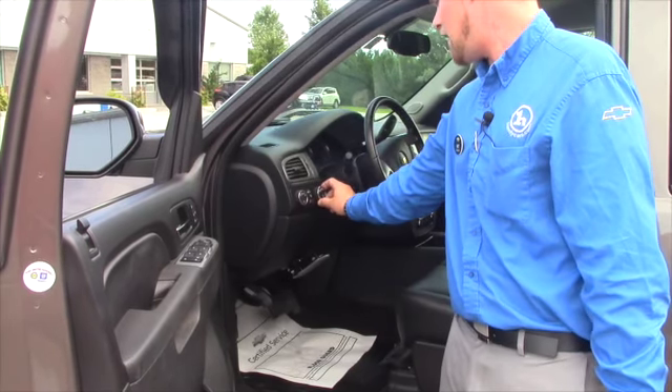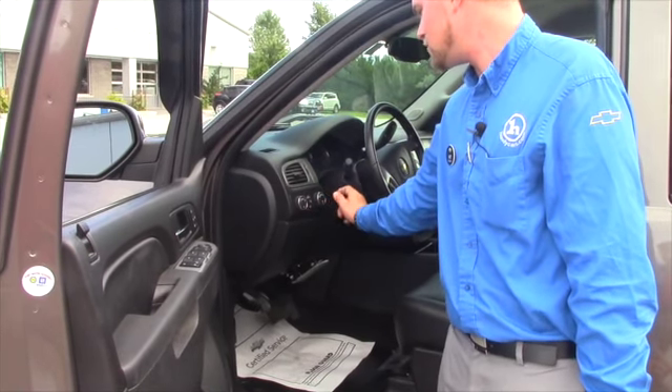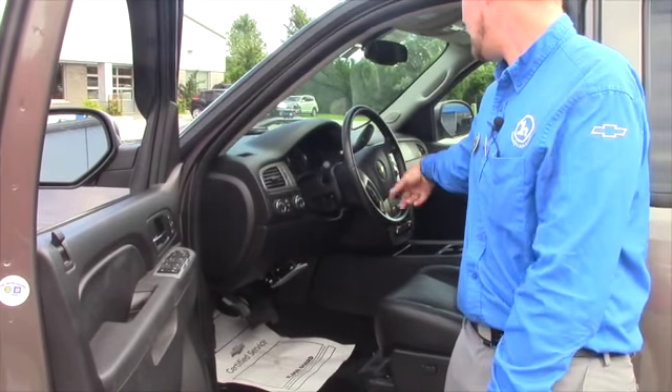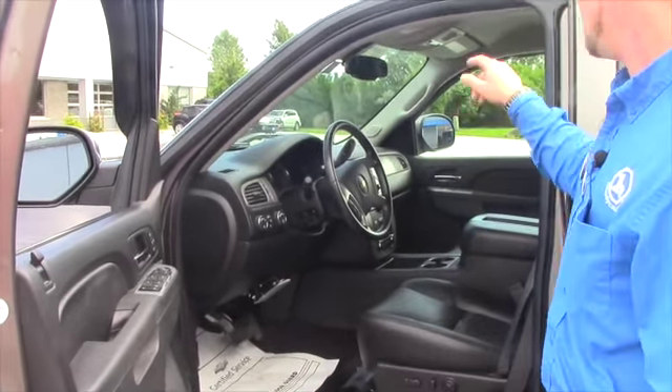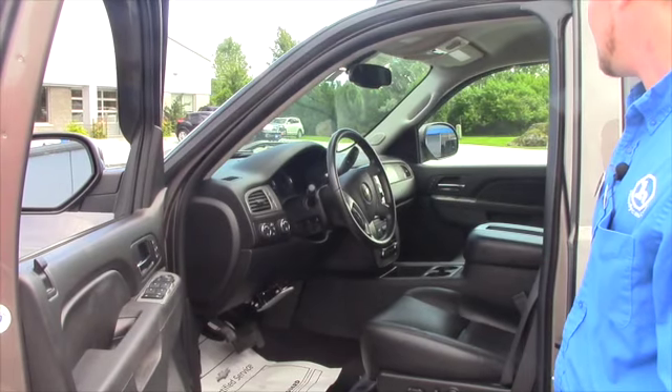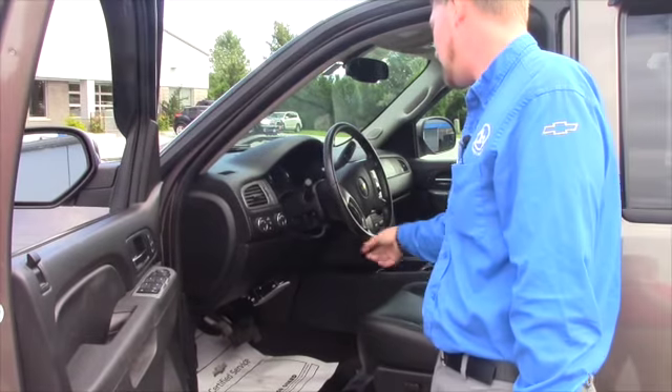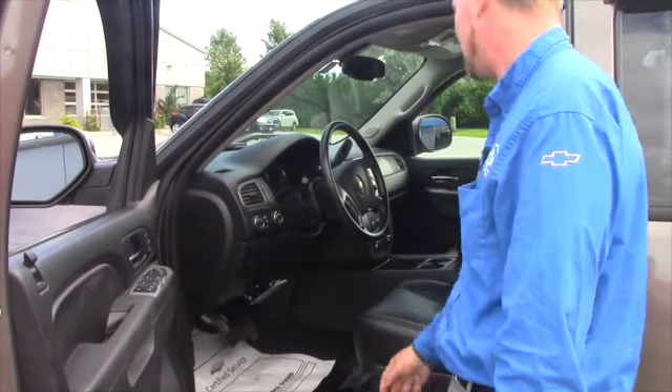You got two-wheel drive, auto four-wheel drive, four-wheel drive high and four-wheel drive low. Cruise control, hands-free Bluetooth calling. You also have OnStar readily available.